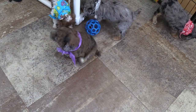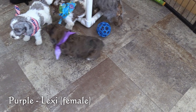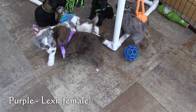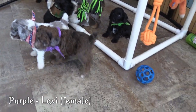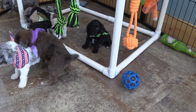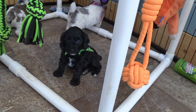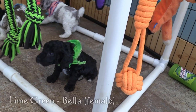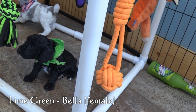Here in the purple collar we have Lexi. She is a brown Merle female. And lastly, this is Bella in the lime green collar. She is a black female.